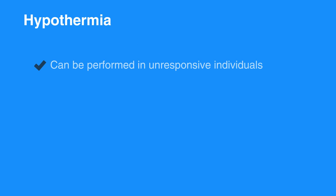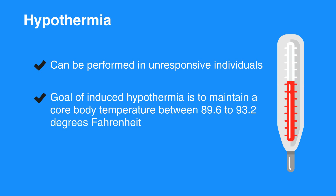Hypothermia is the only documented intervention that improves and/or enhances brain recovery after cardiac arrest. It can be performed in an unresponsive, that is comatose, individual and should be continued for at least 24 hours. The goal of induced hypothermia is to maintain a core body temperature between 89.6 to 93.2 degrees Fahrenheit, that is, 32 to 36 degrees Celsius.